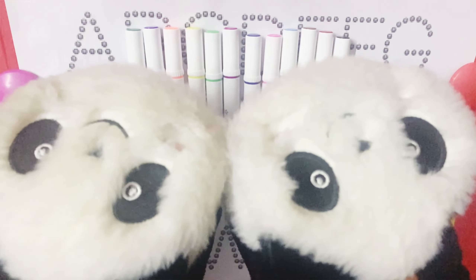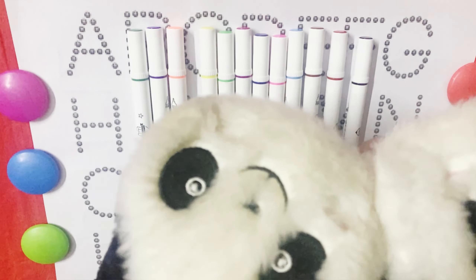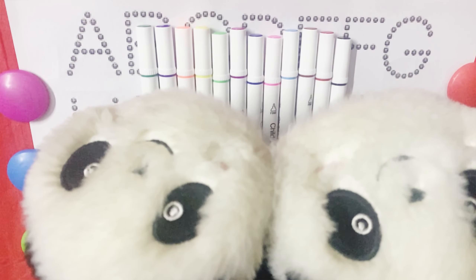The wheels on the bus go round and round, round and round, round and round. The wheels on the bus go round and round, all through the town. Wow!